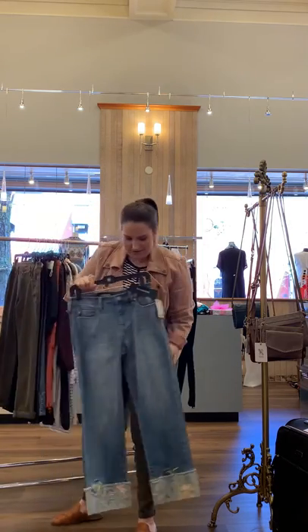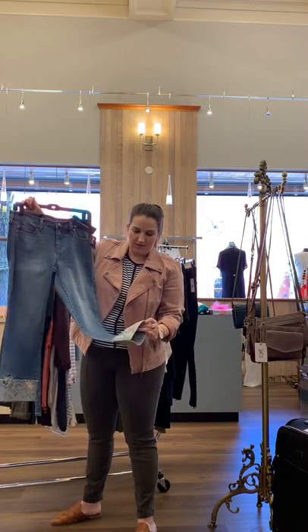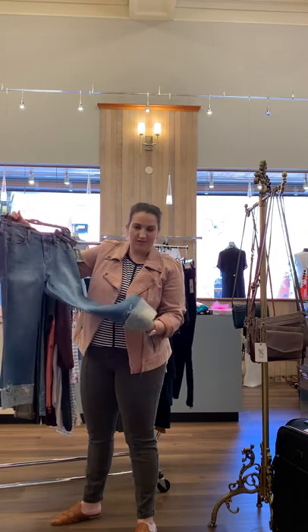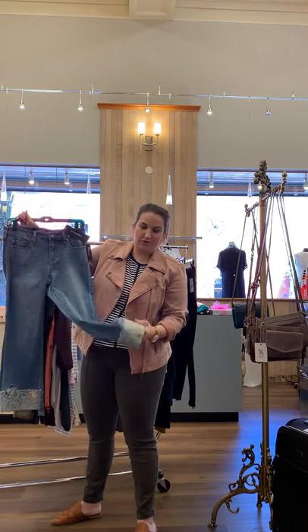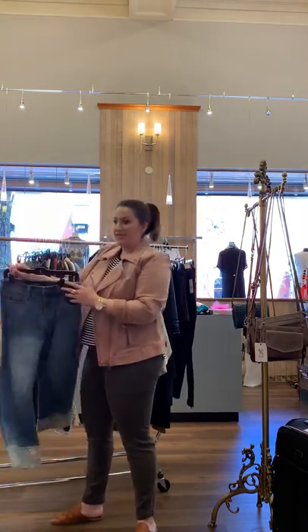I have these crop pants from Liverpool — they're from last year but they come out with a version of this every year. These are still great for transition to fall in Oregon. We're in spring because we're still pretty warm, and they're short enough for a bootie. These are size four.